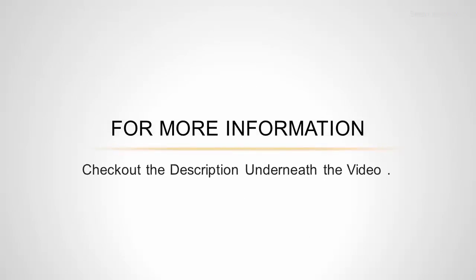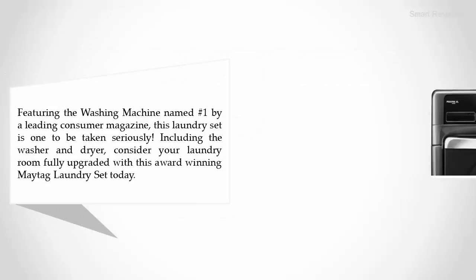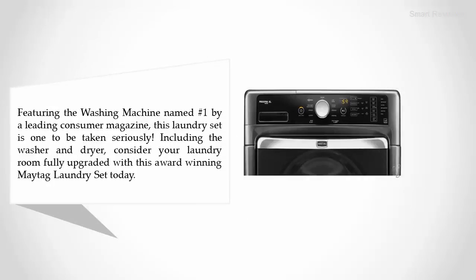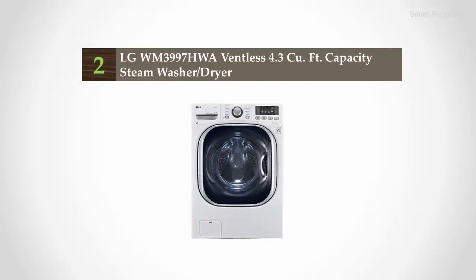Halfway through our list at number three: the Maytag Maxima XL front load steam washer and steam dryer set. Featuring the washing machine named number one by a leading consumer magazine, this laundry set is one to be taken seriously. It features steam technology and Maytag commercial technology in both the washer and dryer, with a 10-year limited warranty on the washer motor and basket.